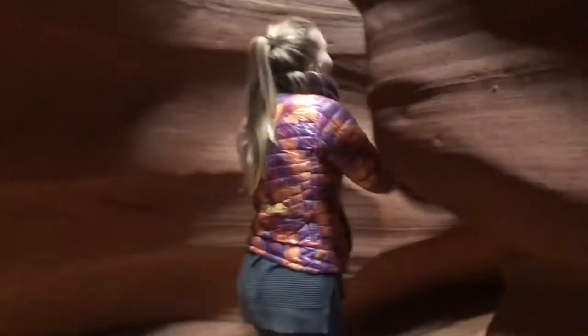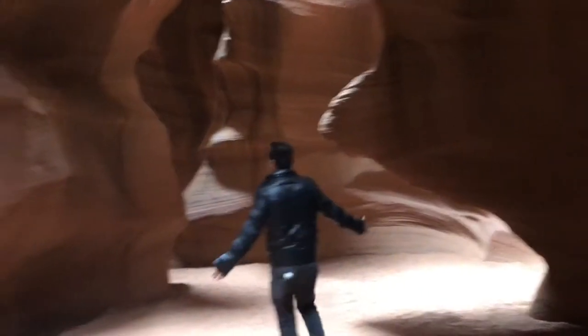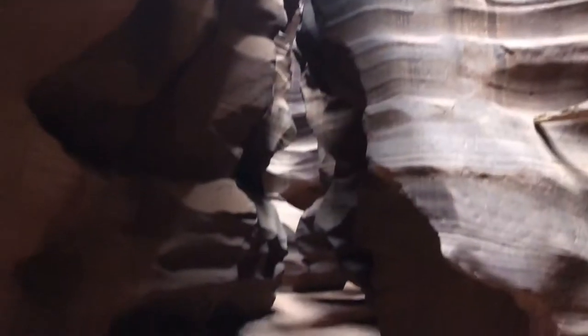Here we are in Antelope Canyon, which is a very, very special place to be. This is like 400 meters deep and it's got all these different beautiful cutouts made by the river and the winds — pretty much all by nature, which is very astonishing.